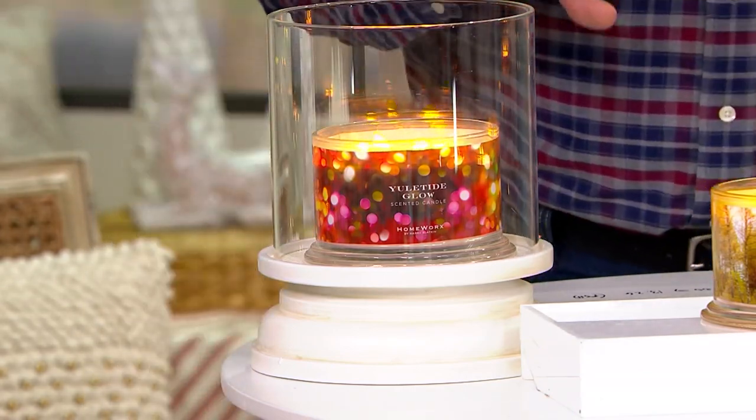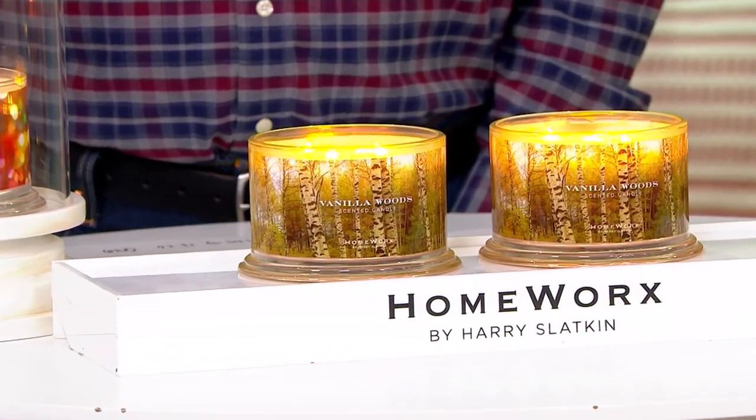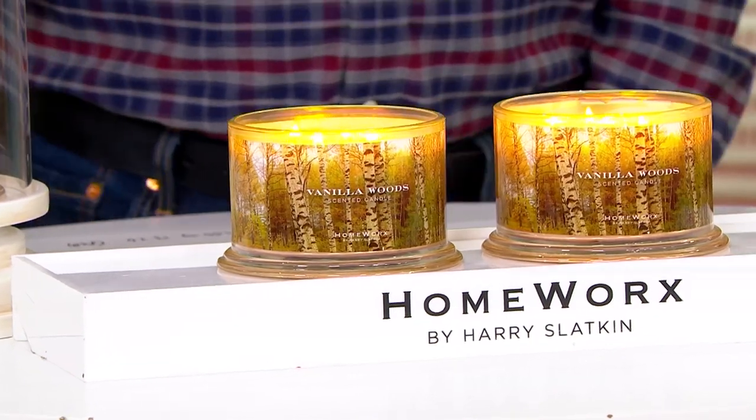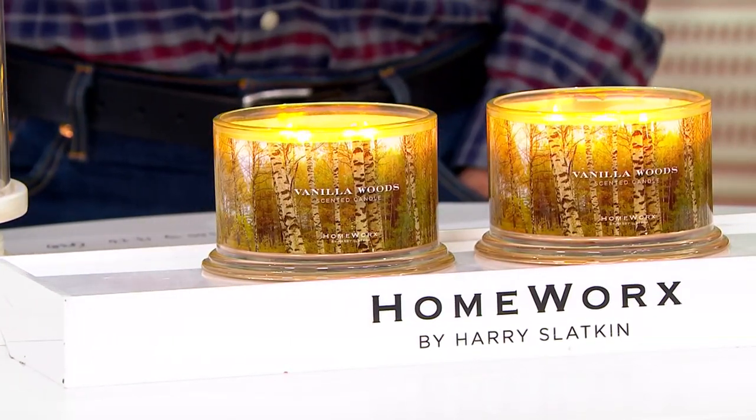The two candle choices you're selecting today are either two of the Vanilla Woods, which are right here in the center. I love that Harry said he chooses Madagascar bourbon vanilla. When I'm cooking with vanilla, I always use Madagascar bourbon vanilla — I think it's the richest and the nicest.